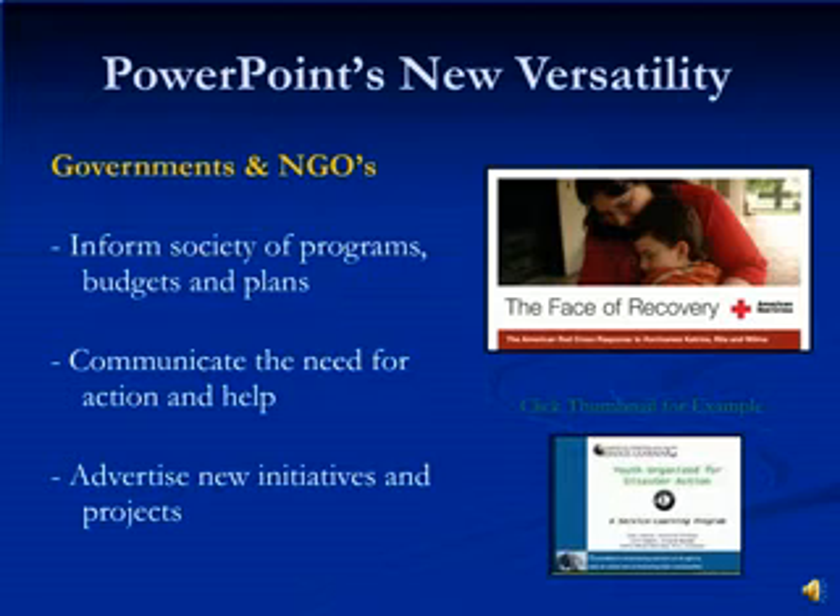PowerPoint presentations for governments and NGOs can be a very useful tool. When uploaded online, you can inform society of programs, budgets and plans. Communicate the need for action and help with powerful PowerPoints. Advertise your new initiatives and projects. Because it is one thing to create and have an important message — it's another to broadcast it for others to understand and act upon it. These new applications can assist you in doing just that, and on the right-hand side is an example of how NGOs can better prepare the youth in society.